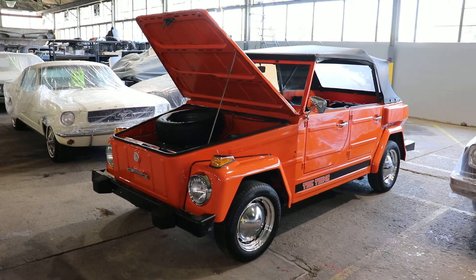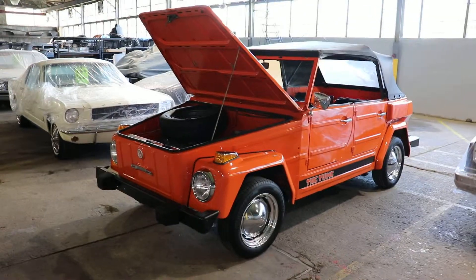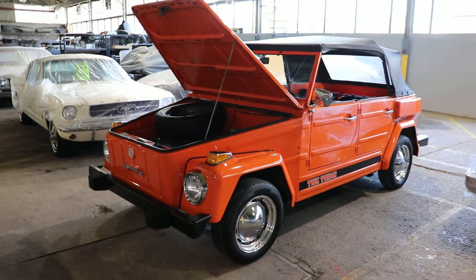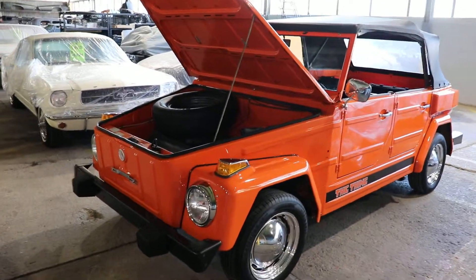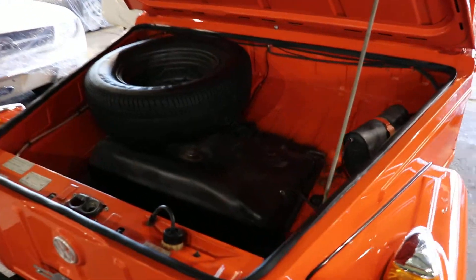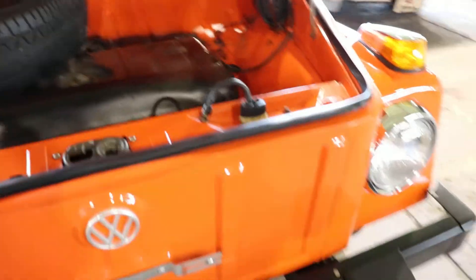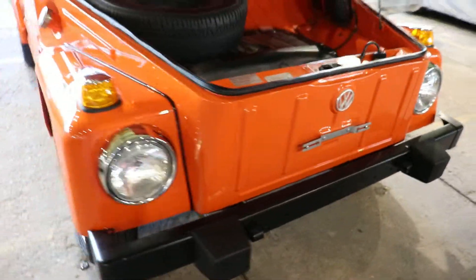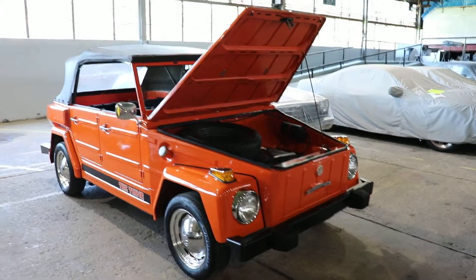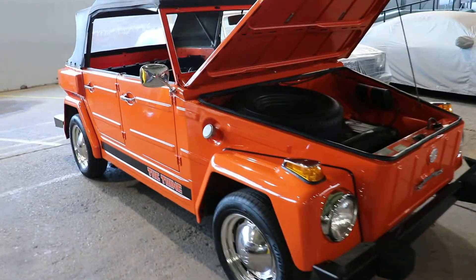Hey again, this is Friendly Wayne from JD's Classic and Muscle Cars. This is a 1974 Volkswagen Thing. These things are very popular right now. Only imported two years, 73 and 74.